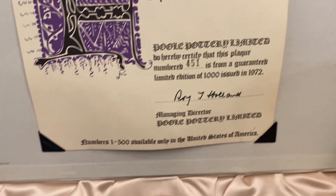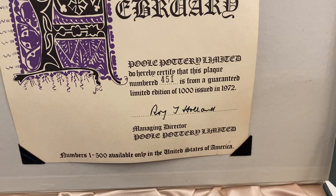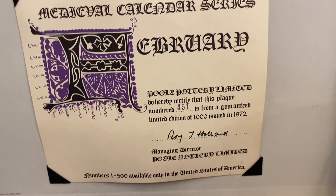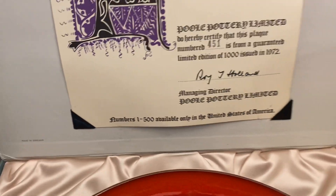A cool fun fact is that numbers 1 through 500 were available only in the United States. So they only made 1,000 of these in total - 500 of which were sold in the U.S., 500 of which were sold in Europe. It does have the signature right there, and I believe that's actually a real signature too. It's pretty cool - normally those are printed on.